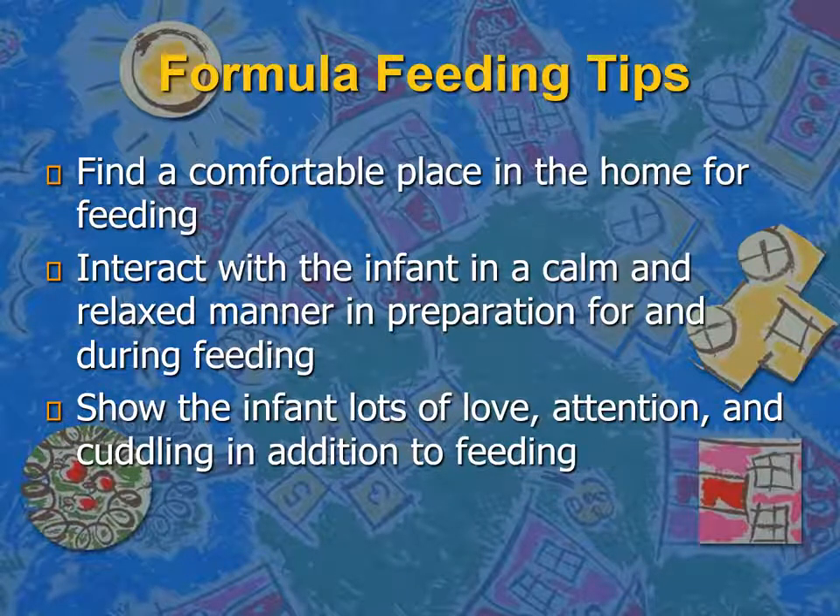There are important things to remember about the feeding act to pass on to parents. You need to find a comfortable place in the home for feeding. You need to interact with the infant in a calm and relaxed manner in preparation for and during the feed. The feeding act is not only for nourishment — it is also important for the infant's development, and the caregiver should show the infant lots of love, attention, and cuddling in addition to feeding.